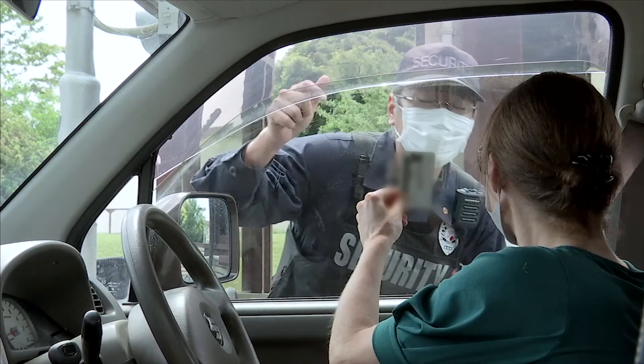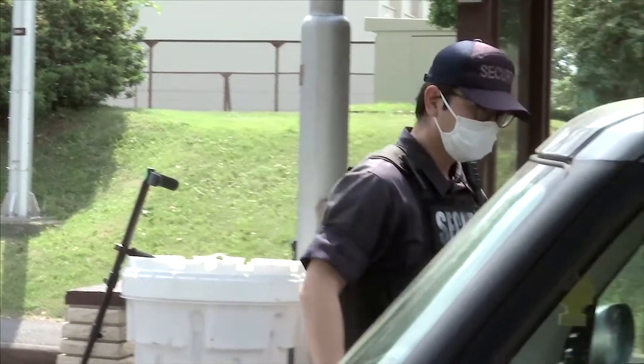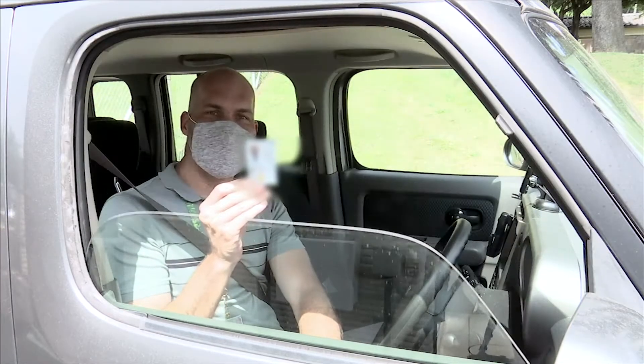When showing your ID, do not leave your vehicle window rolled up or down partially so that the gate guard can clearly see your face and ID. Please show the gate guard both the front and back of your ID.